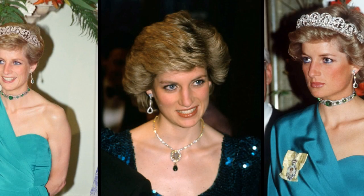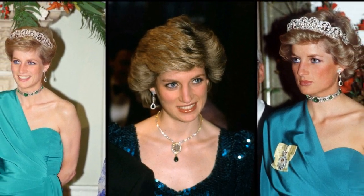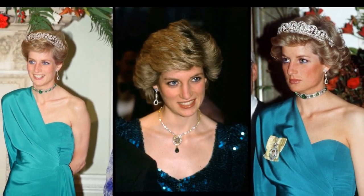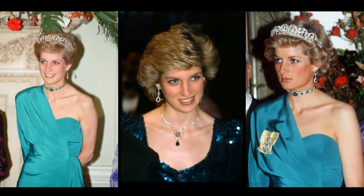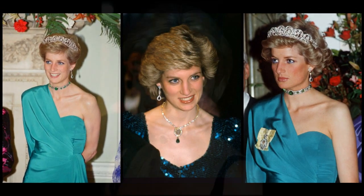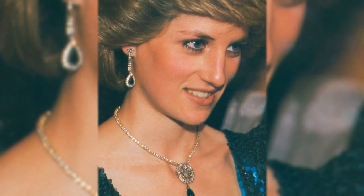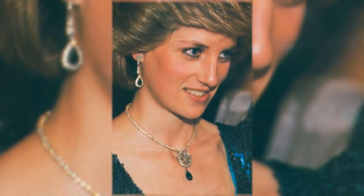The diamond and emerald drop earrings were given to the Princess by Charles as a gift for her 22nd birthday. The earrings consist of pear-shaped emerald stones suspended on a diamond drop chain set in platinum. The earrings dated from the 1920s and originally belonged to Queen Mary.